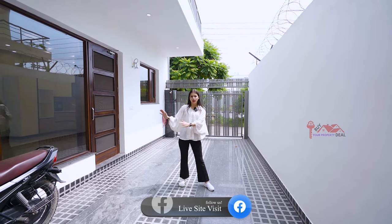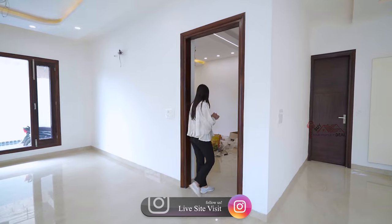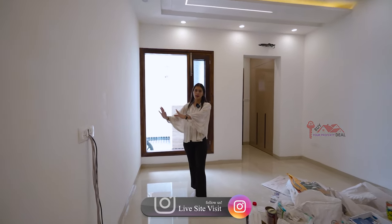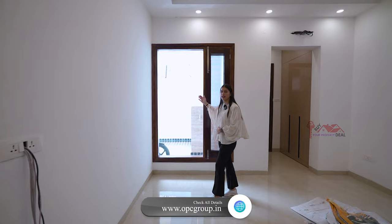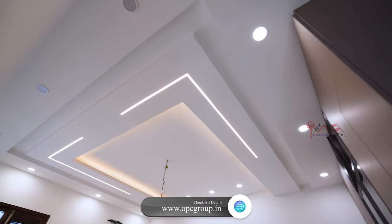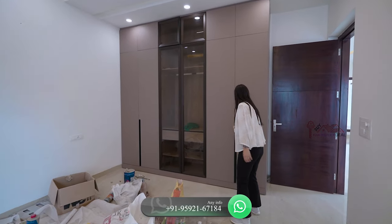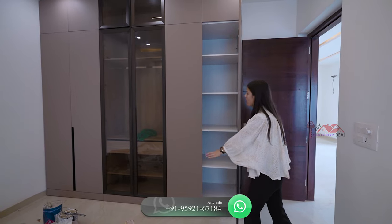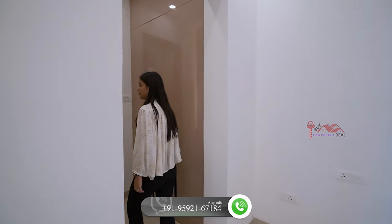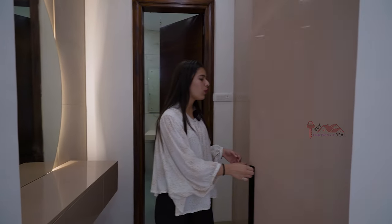Let's go to the first bedroom. You can see a lot of space here, with space for an LED panel. There is a wide window for ventilation. Down ceiling is very good with cob lights. Wall-to-wall wardrobes are here. There is a dressing area with a good mirror, plenty of space, and storage. The wardrobe is good too.